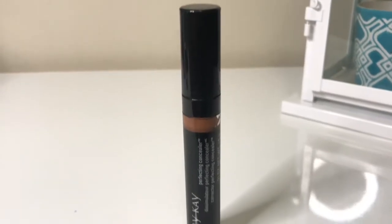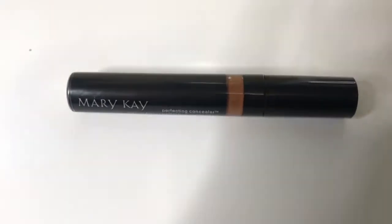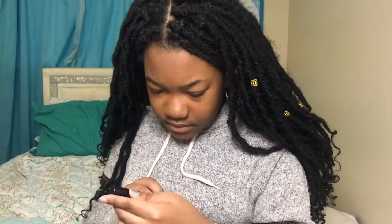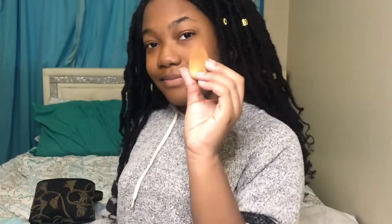The next step that my mom does is concealer. My mom uses this Perfecting Concealer — it's supposed to correct and stuff — and it's by Mary Kay. For this step, my mom does use a beauty blender.